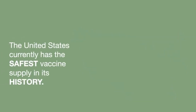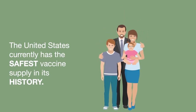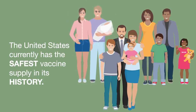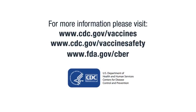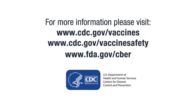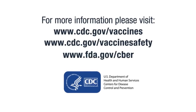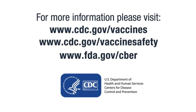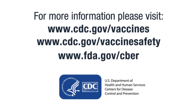Recommendations for using the vaccine may change if the vaccine's risks are found to be greater than its benefits. The health care system needs to safely and effectively protect children, families, and communities against potentially serious diseases. For more information, please visit cdc.gov/vaccines, cdc.gov/vaccinesafety, or fda.gov/cber.